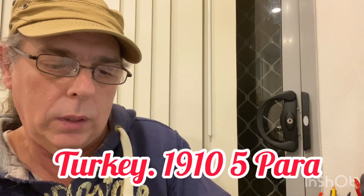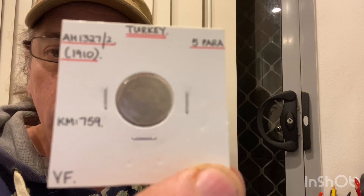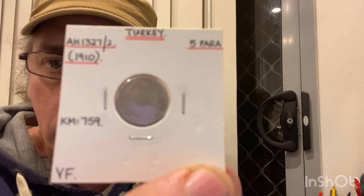Next up we have from Turkey — five para. This one's from 1910, in very fine condition. I hope they're coming up nice and clear there for you.